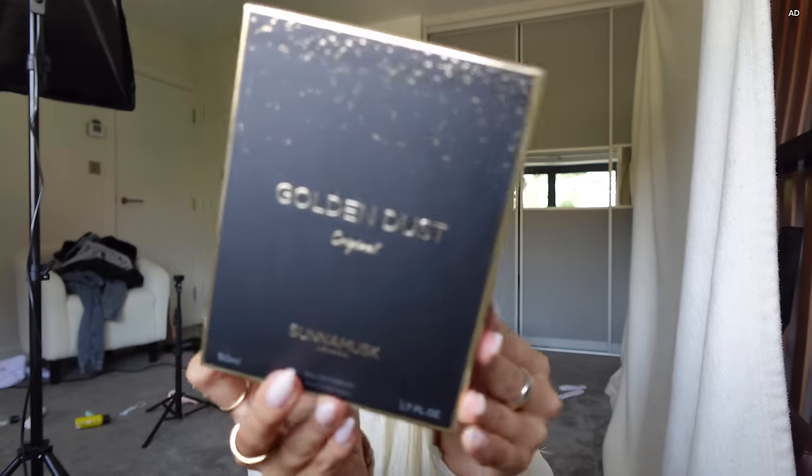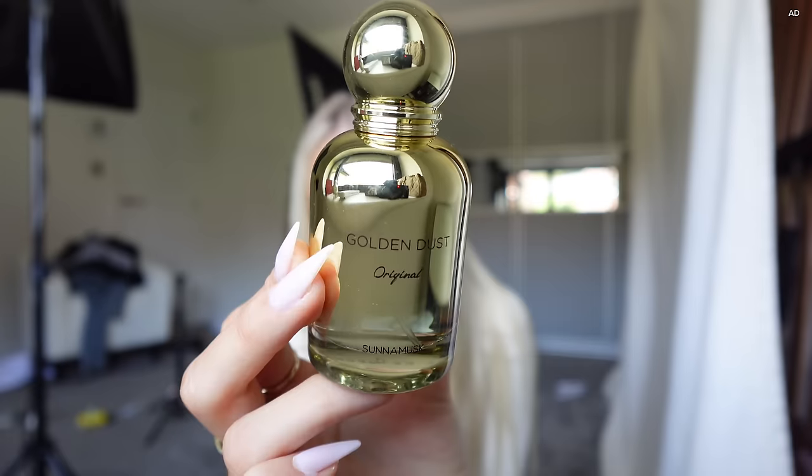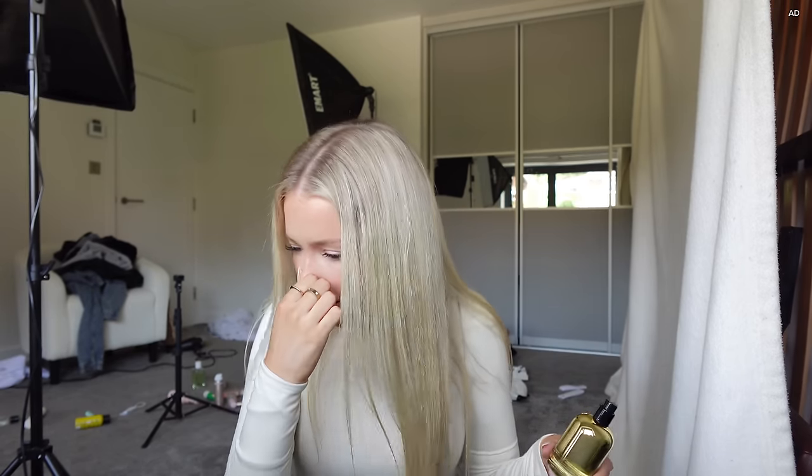Then we have Golden Dust — again the packaging looks so expensive. The scent is really fresh — it went right up my nose at first! But it smells really fresh and expensive. That's literally the way I can describe all of these: they smell expensive, like you'd walk past someone and think 'she knows what she's doing.'